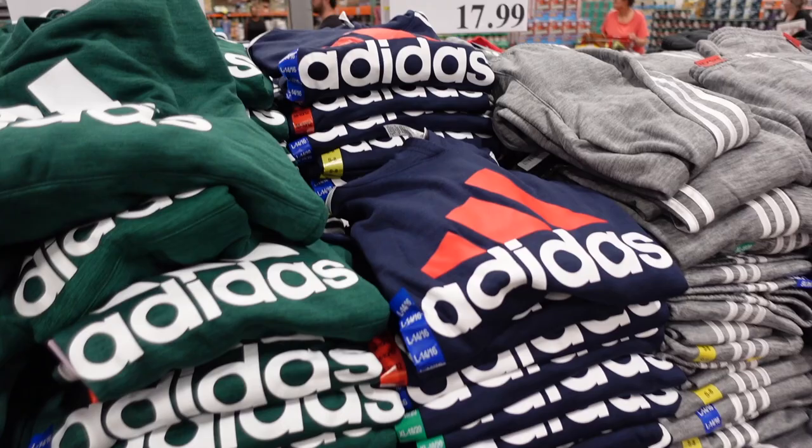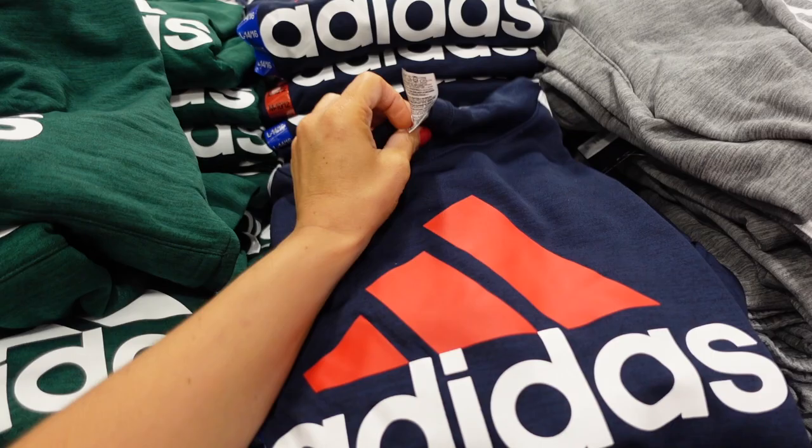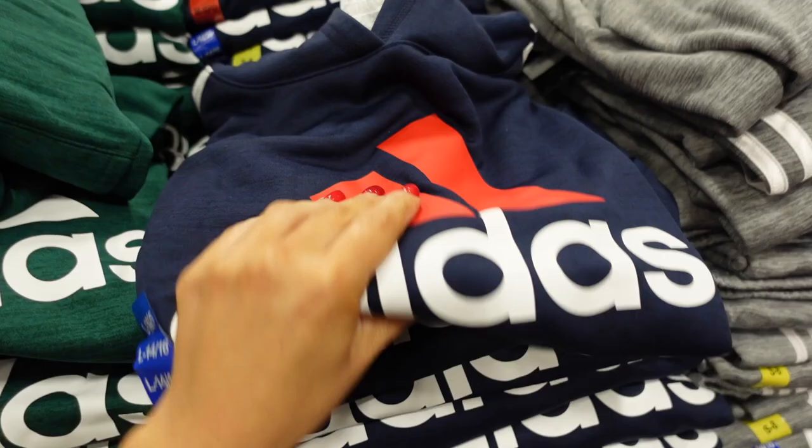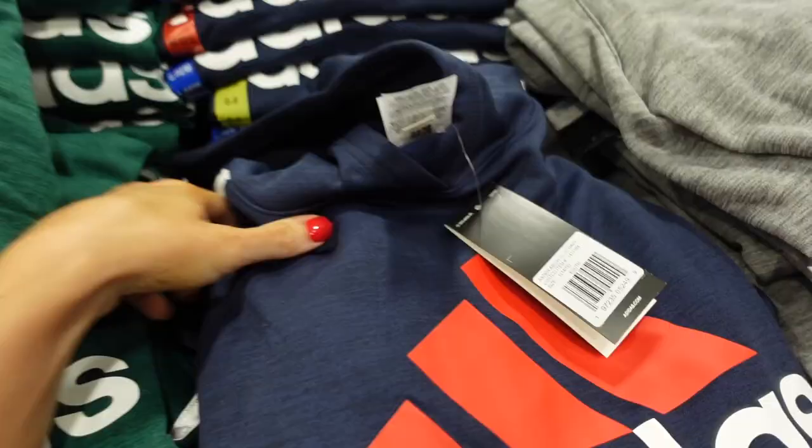Adidas sweatshirts for kids go up to extra large, which is size 18/20. They have soft fleece on the inside, a graphic logo, relaxed fit with a kangaroo pocket and hood — really nice and oversized. The size 14-16 is roughly equivalent to a women's medium.